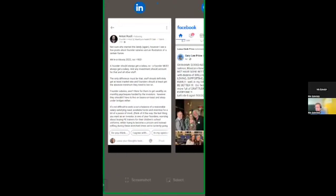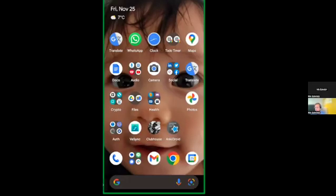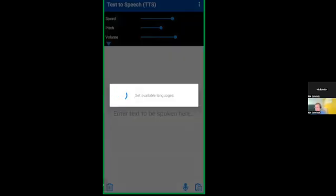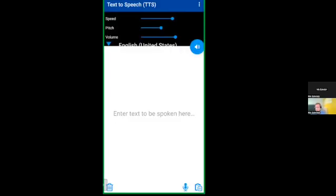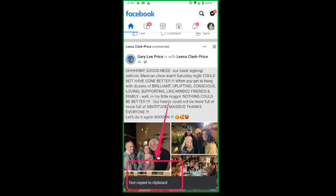I can go and open up my text-to-speech app and paste and speak. It reads: 'Our book signing salmon Mexican chow event Saturday night could not have gone better. When you get to hang with dozens of brilliant, uplifting, conscious, loving, supporting, like-minded friends and family.' So that's the difference.